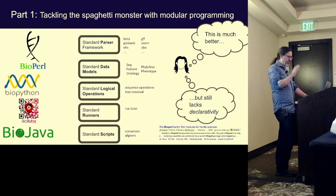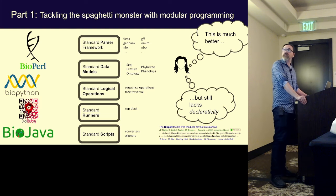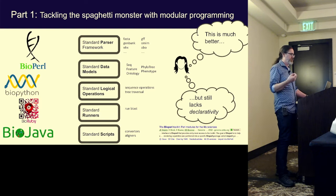All these different frameworks had similar characteristics: they'd build standard parsers for the somewhat standard formats in bioinformatics. They were largely object-oriented, with standard data models for representing genes, sequences, and phylogenetic trees, and standard logical operations. To me, this was more satisfying, but the logic was still far too entwined with all this procedural code. I just wanted something more declarative.